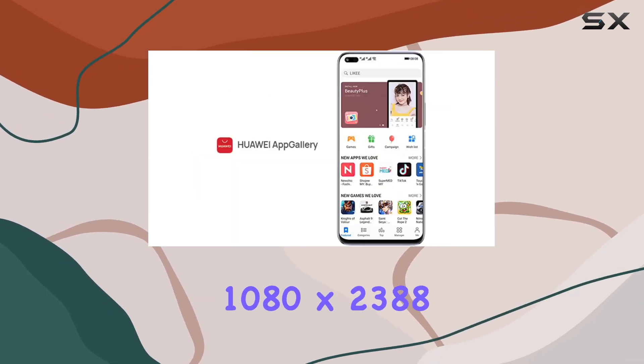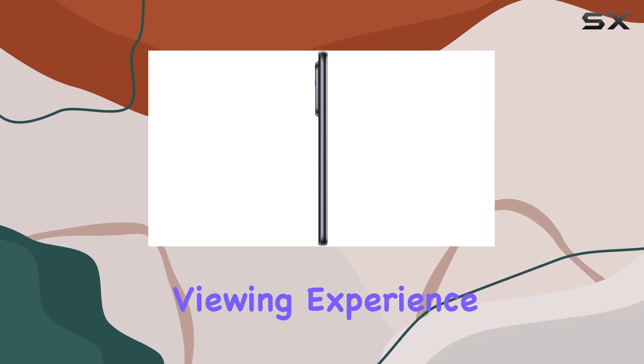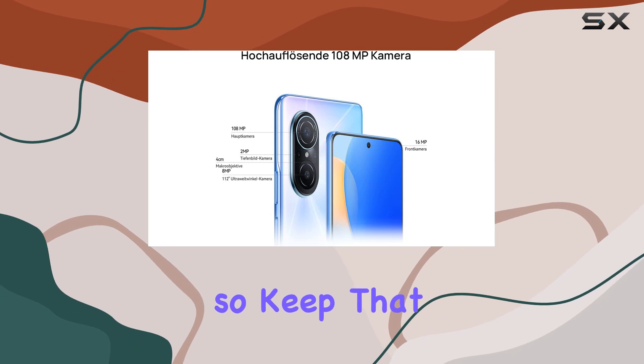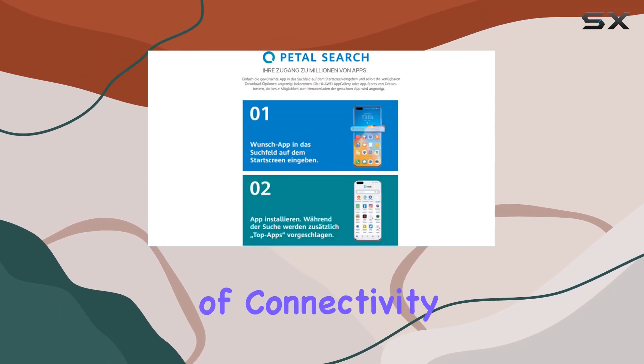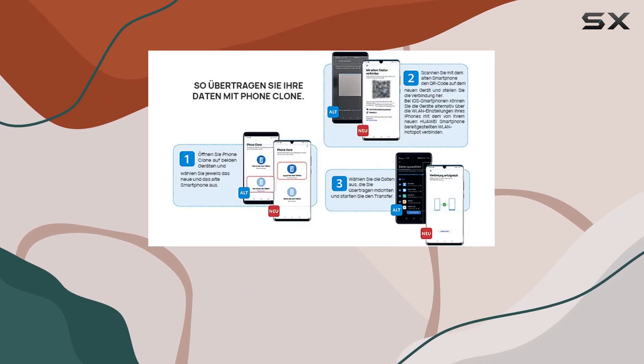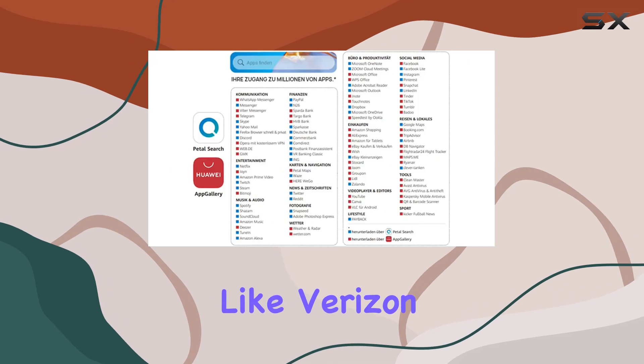The 6.78-inch IPS LCD display offers a crisp resolution of 1080 by 2388 pixels, providing an immersive viewing experience. On the downside, the absence of Google Play may limit your app choices. In terms of connectivity, this phone is compatible with a variety of networks on SIM card 1 and SIM card 2.